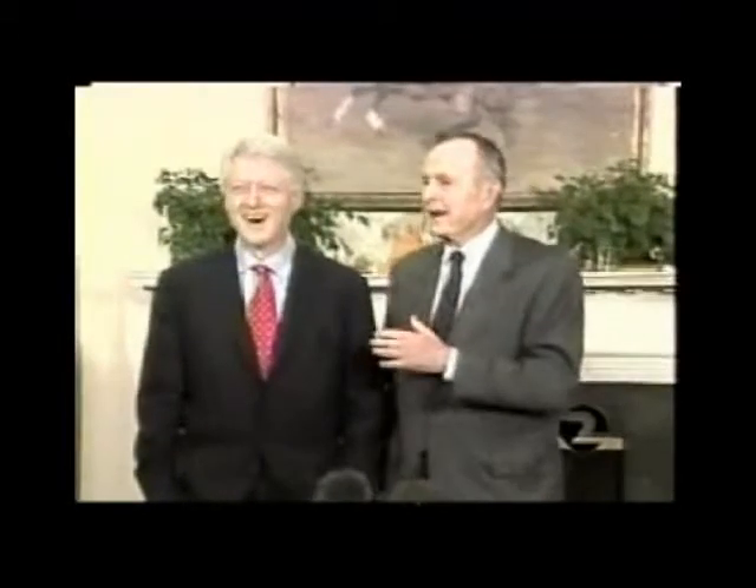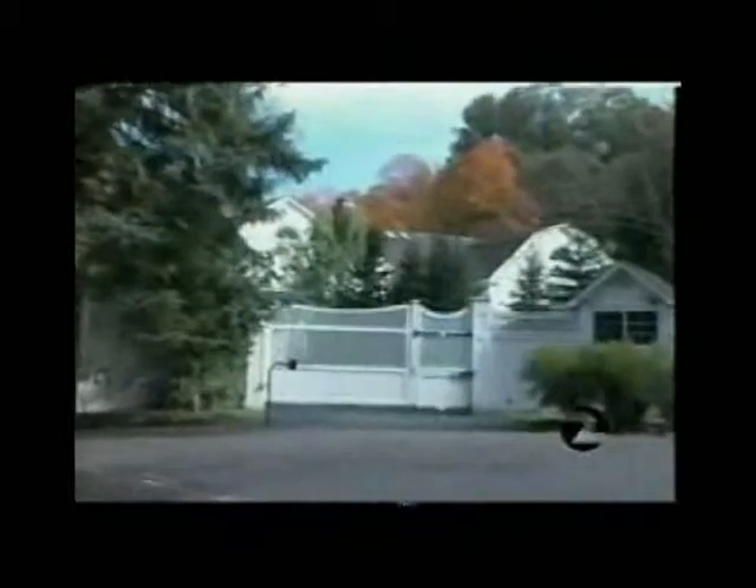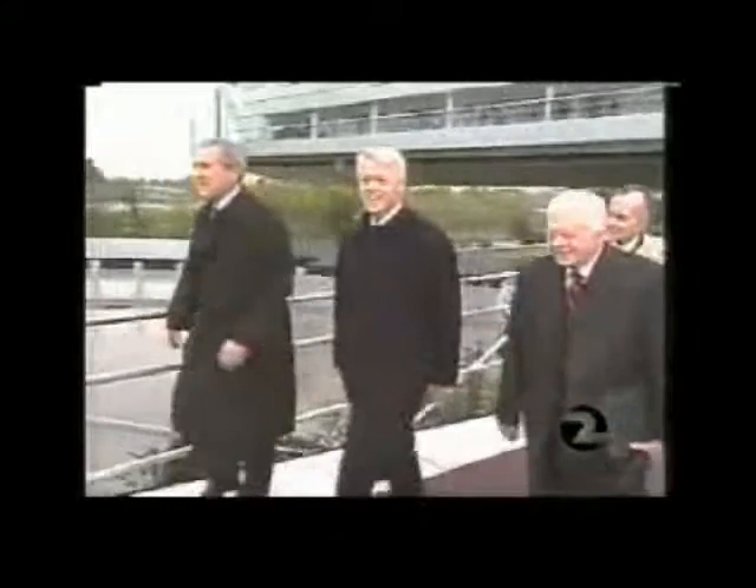Whatever he's got, it hasn't got to him yet. Since undergoing quadruple heart bypass surgery last September, Mr. Clinton has remained active, walking up to four miles a day near his home in Chappaqua, New York. But recently, he started feeling discomfort in his chest when walking uphill.